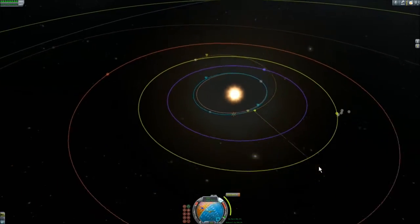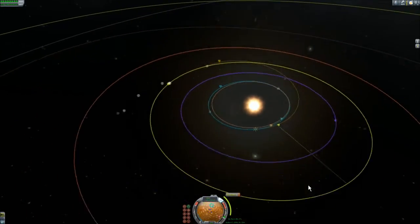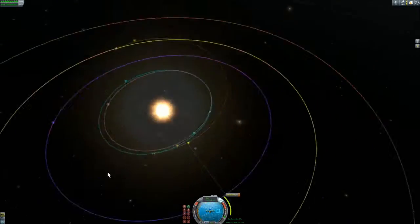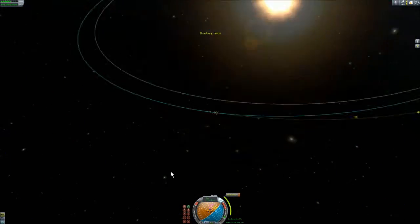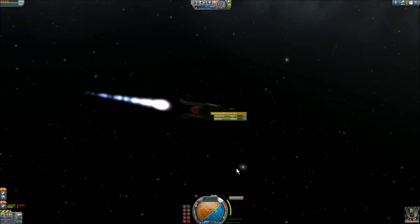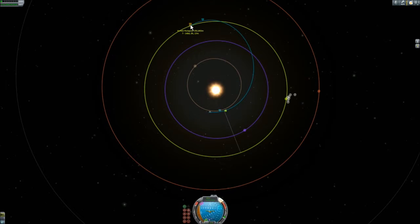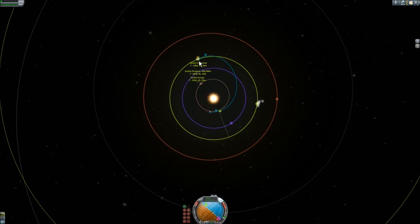This is a maneuver that won't be possible in KSP 1.0 because of the implemented re-entry heating — this craft would have burned up in that case. But I'll have sufficient tolerance to land in this version of the game.